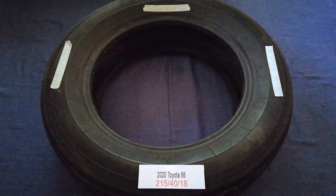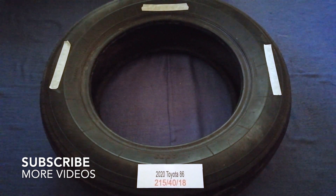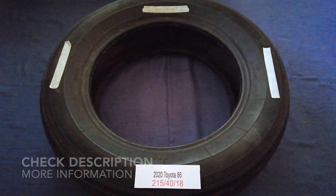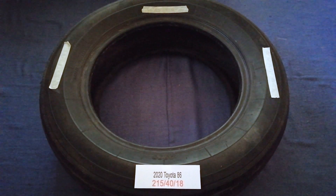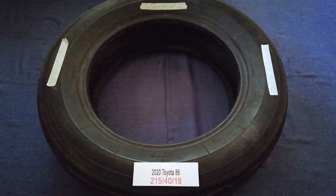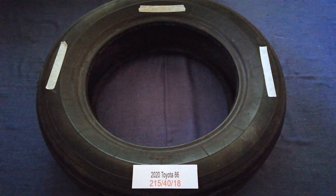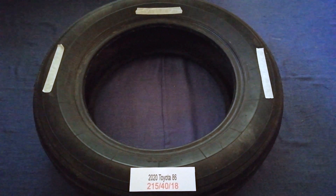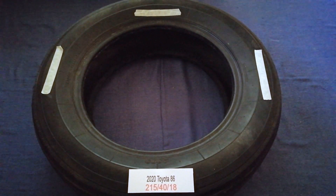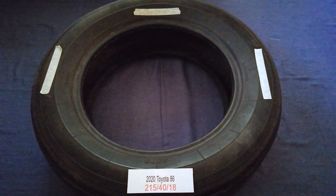Hey guys, welcome back to our channel. Today we are going to talk about the tire size for the 2020 Toyota 86. If you are looking for the tire size for your 2020 Toyota 86, I have already looked it up — just check the video description and I will try to leave the info there as well. The tire size for the 2020 Toyota 86 is 215 for the 18.